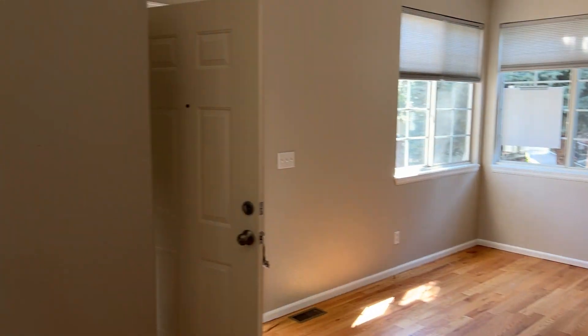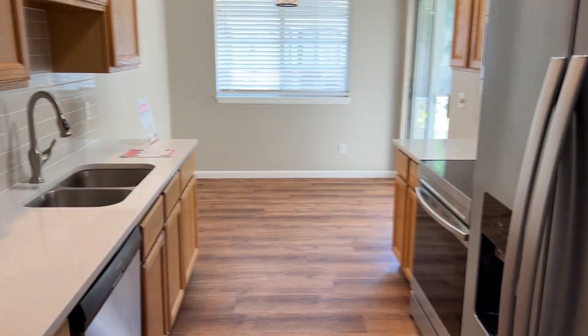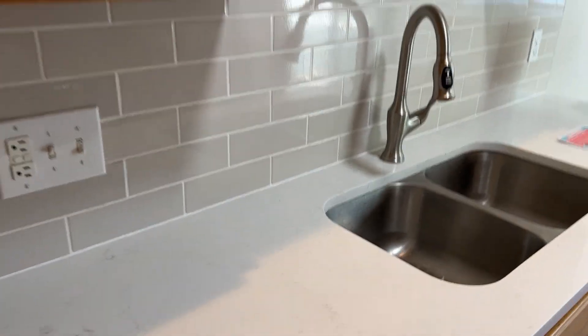This is the family room that you walk in off of the front door — just a big open layout. Down this hallway, you've got the kitchen. These are all brand new — quartz countertops, and the new backsplash is all brand new.